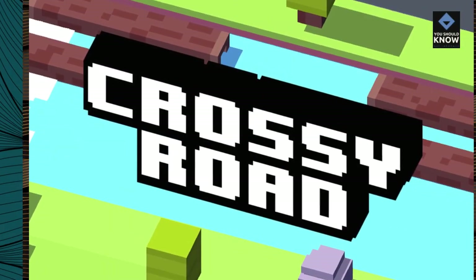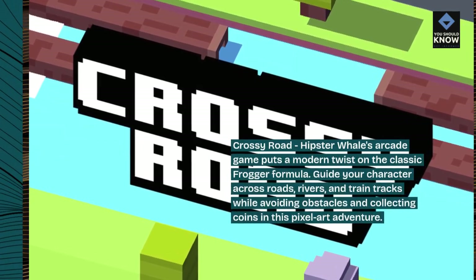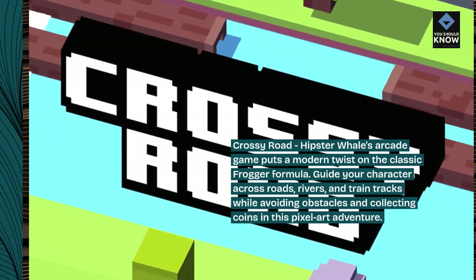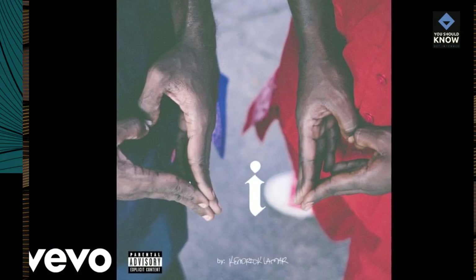Crossy Road: Hipster Whale's arcade game puts a modern twist on the classic Frogger formula. Guide your character across roads, rivers, and train tracks while avoiding obstacles and collecting coins in this pixel art adventure.